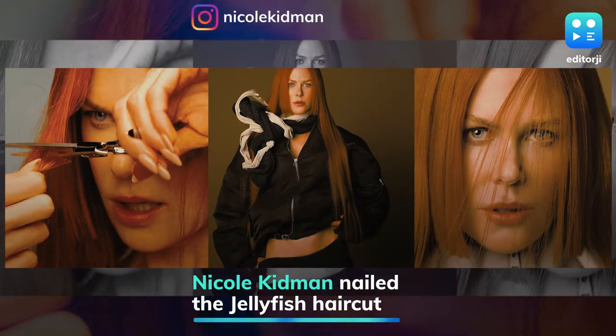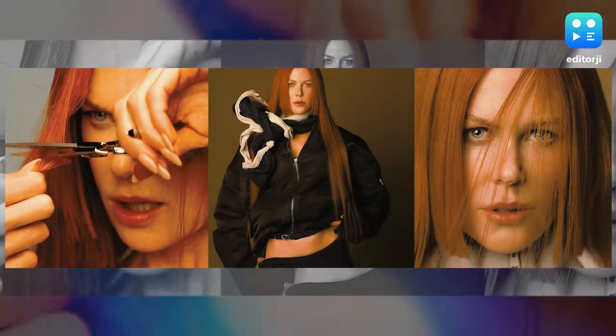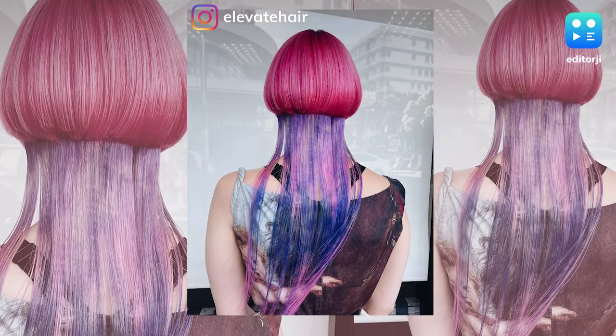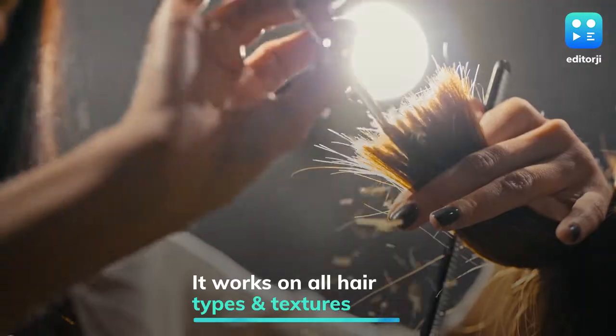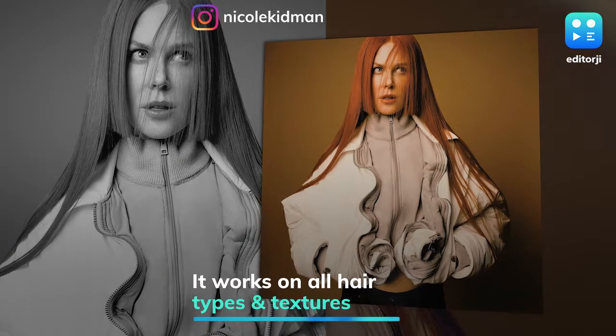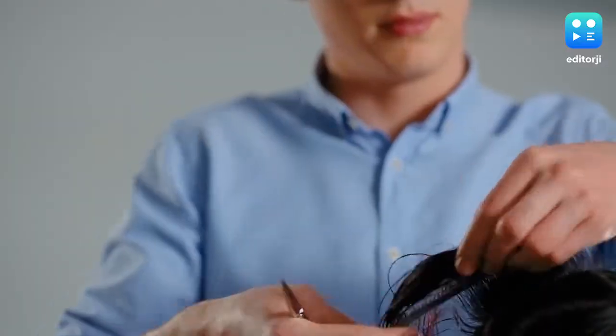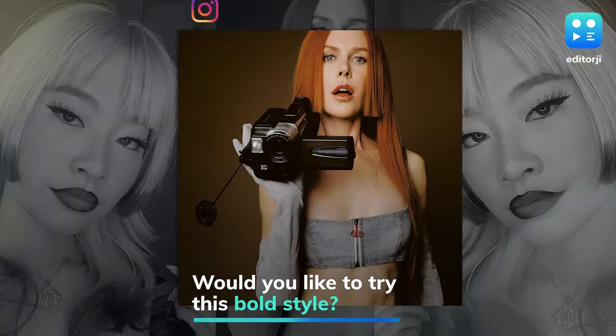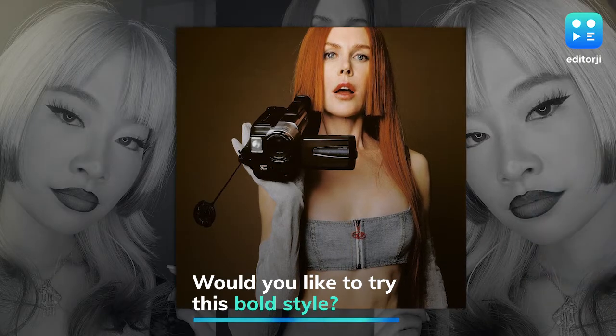Ideal choice for someone seeking to experiment with short layers in the front while maintaining length in the back. The chop works on all hair types and textures and is very edgy, artistic and creative. Now all that's left is to ask yourself whether or not you are bold enough to try this divisive style.